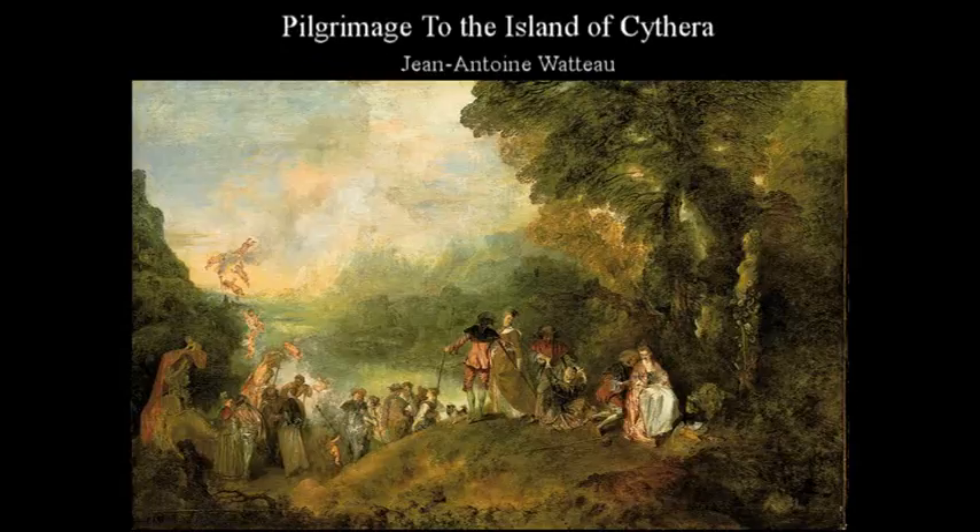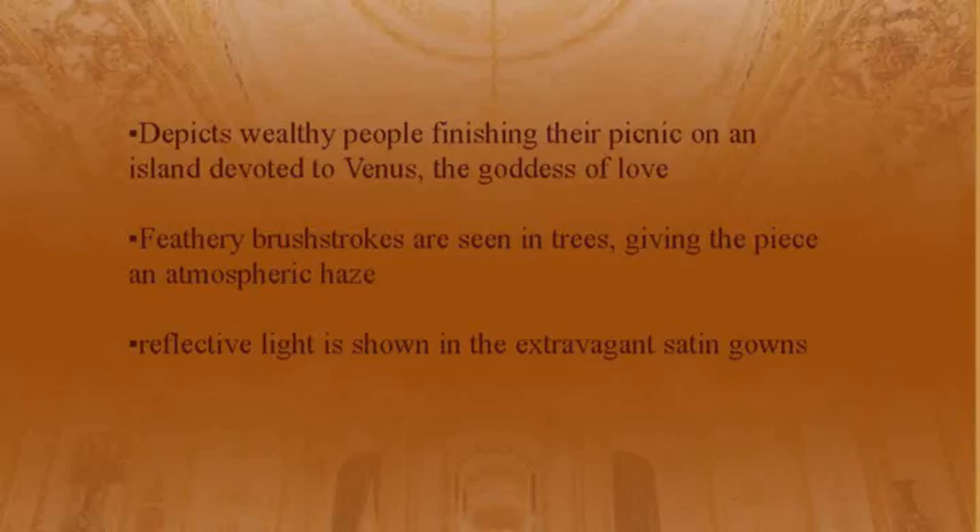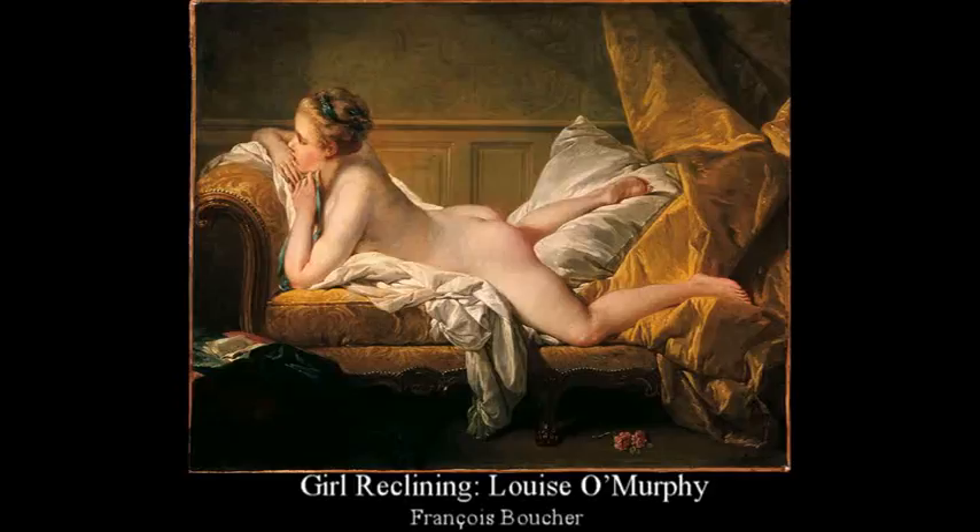The second is Pilgrimage to the Island of Cythera. It depicts wealthy people finishing their picnic on an island devoted to Venus, the goddess of love. Feathery brushstrokes are seen in the trees, giving the piece an atmospheric haze, and reflective light is shown in the extravagant satin gowns.